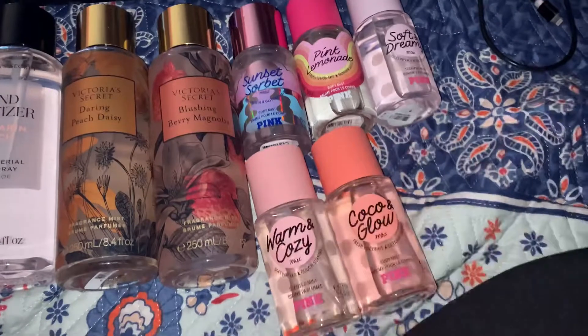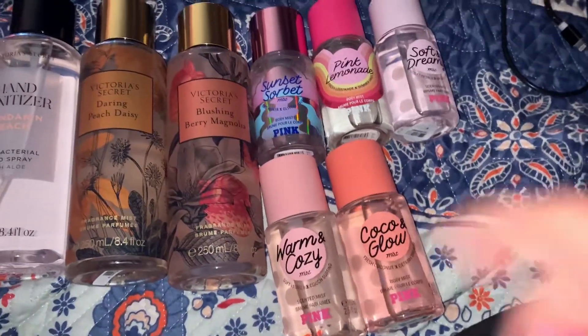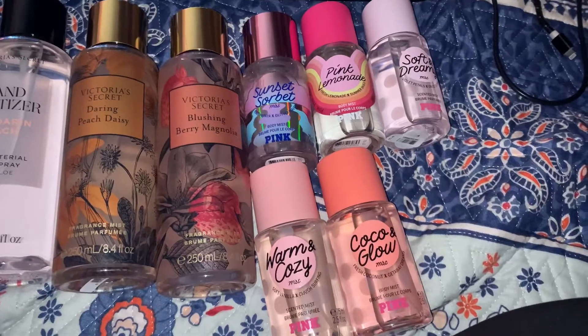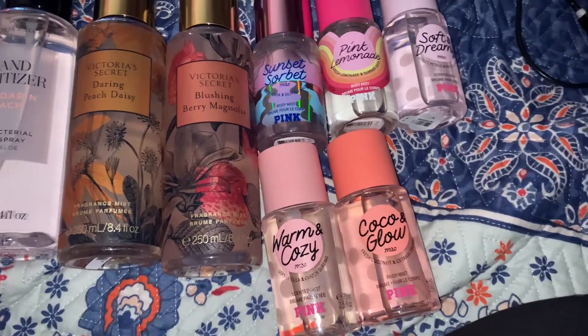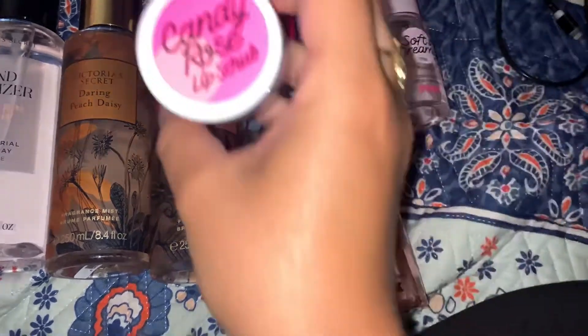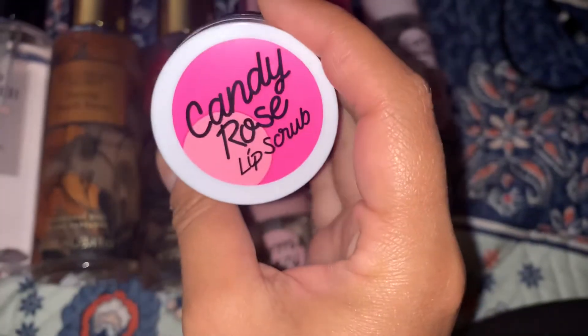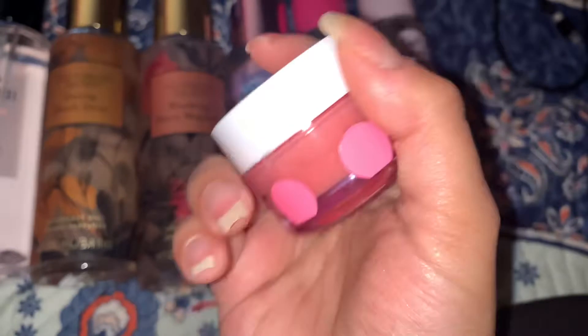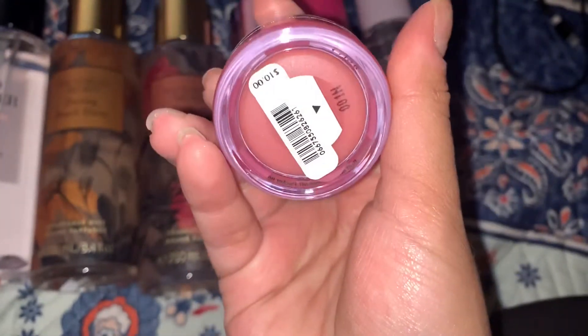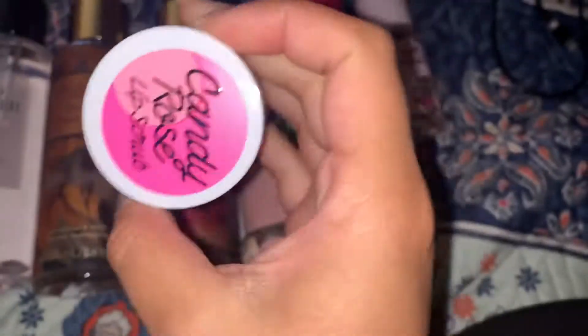The first thing I have here is the Victoria Secret hand sanitizer in Mandarin Peach. This has 72% alcohol. I got three — they're three for $25. I got this one, the Coconut Jasmine, and the unscented one. I gave the unscented one to my dad and the Coconut Jasmine to my mom, so I'm left with this one.